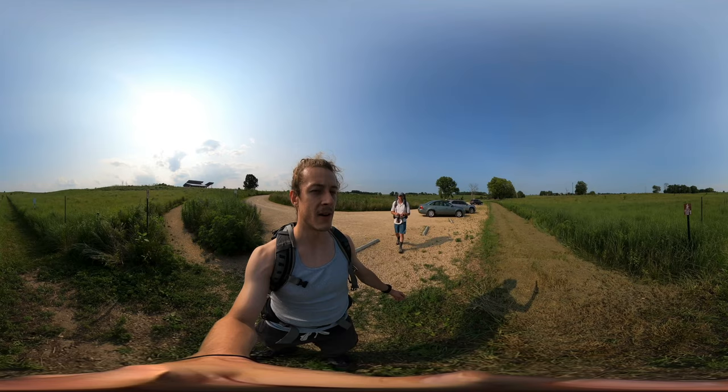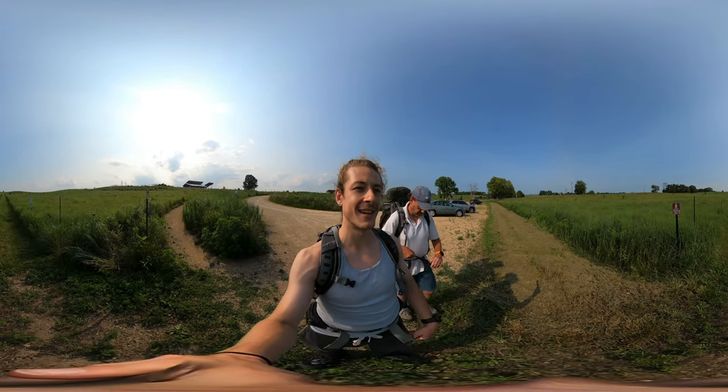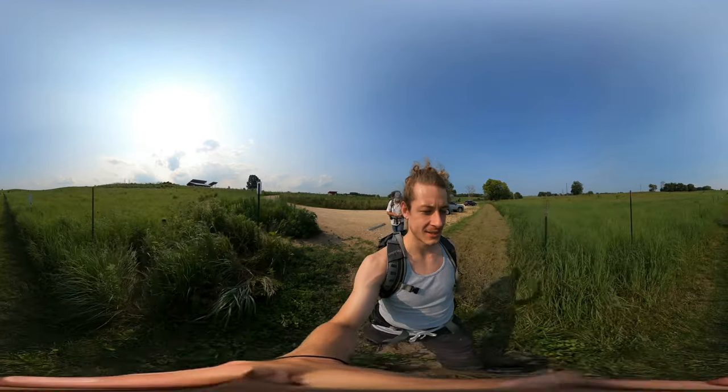So with all that out of the way, we're gonna start the trail loop to Visitor Center. It's a whopping 0.4 miles. So let's see what we can see.